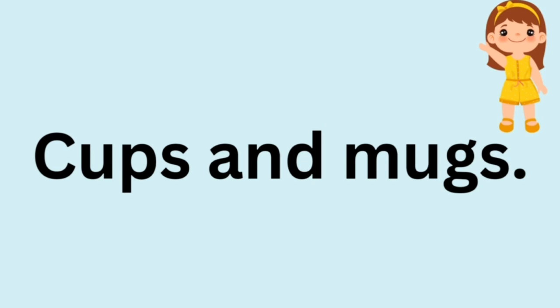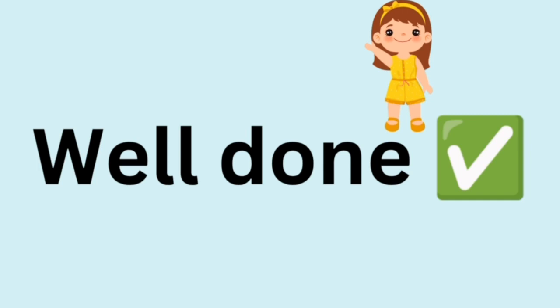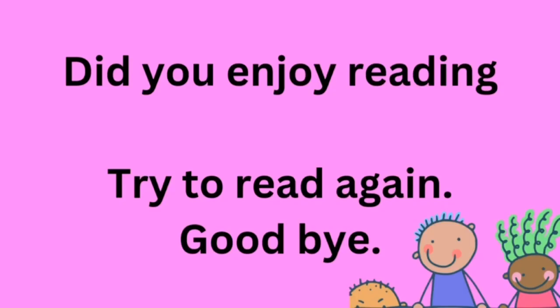On the top of a rock. Well done, everyone! Did you enjoy reading? Should I try to read again? Goodbye.